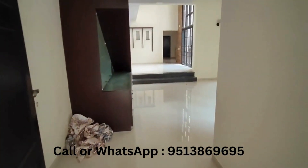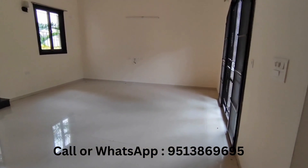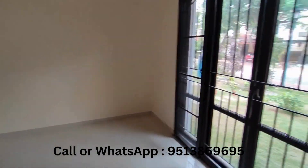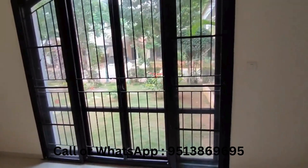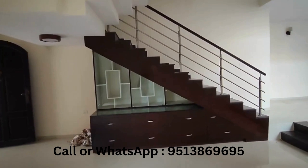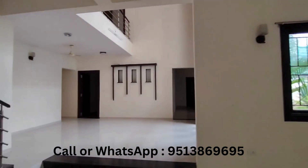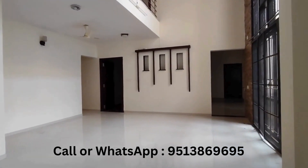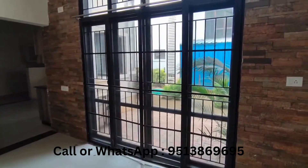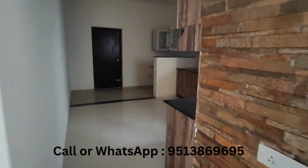This is the entrance, the living room, and this is where the backyard comes in — the front yard. This is a staircase, nicely done with some interiors. There's garden space, and this is where the kitchen is.